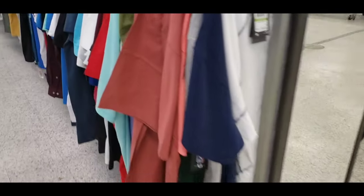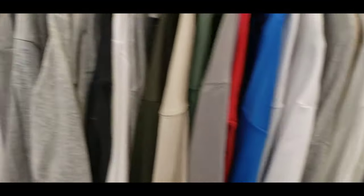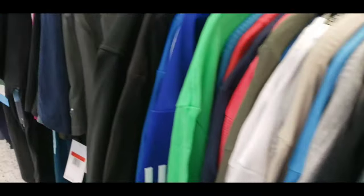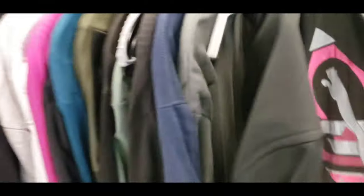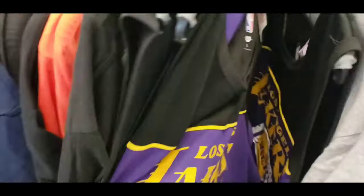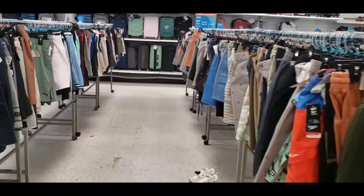Starting over here in the men's athletic, tops, active area — seeing if we can find some jerseys or something like that. After looking through the shorts as well, no NBA shorts, no team issue shorts just yet.